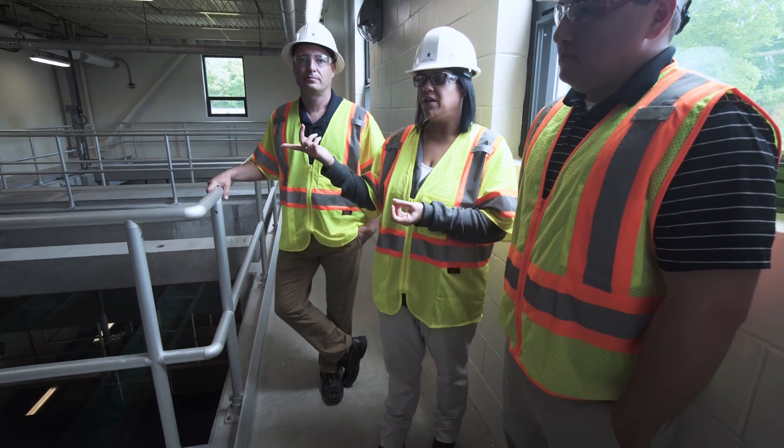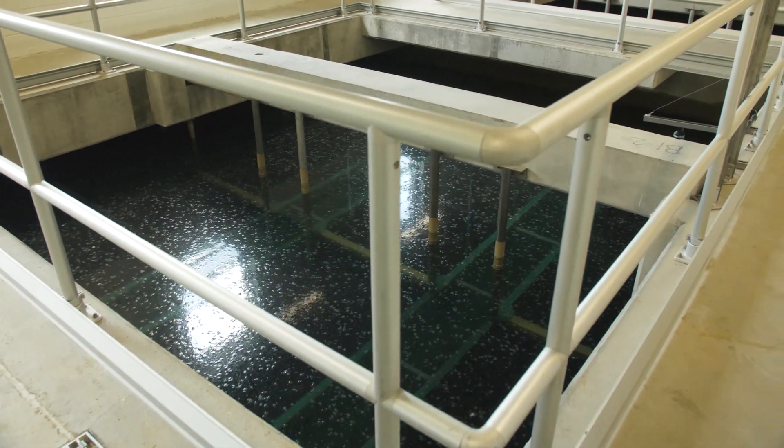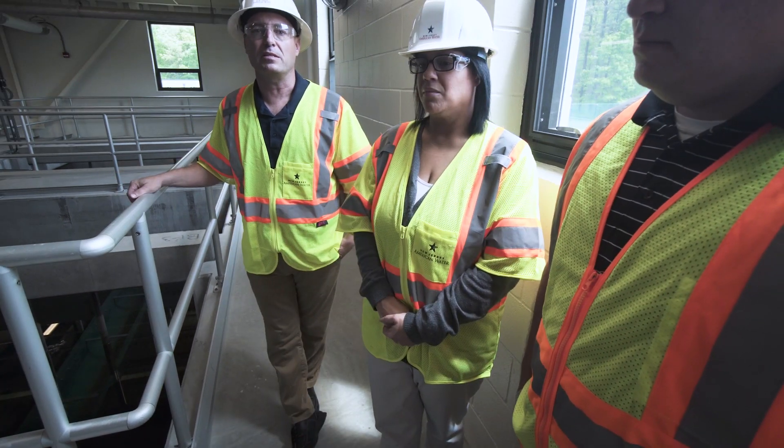The clarified water from the dissolved air flotation basins comes into the filters here, where the water is filtered through carbon and sand media to remove the remaining particles that weren't removed through clarification. During part of the expansion, we